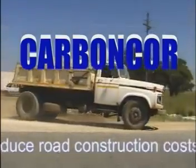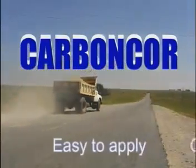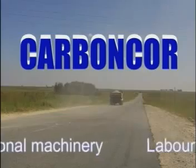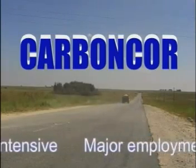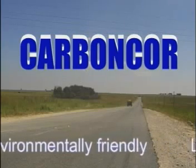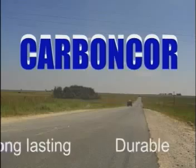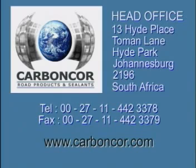Carboncore road products will reduce your road construction costs substantially. Our product is easy to apply, can be used with all existing conventional machinery, is extremely effective for labour-intensive applications, creates major employment opportunities, is environmentally friendly, long-lasting and durable. Carboncore road products will revolutionize the way roads are built. For more details, contact us at this address or visit our website.